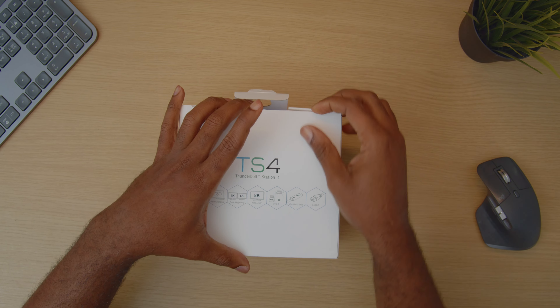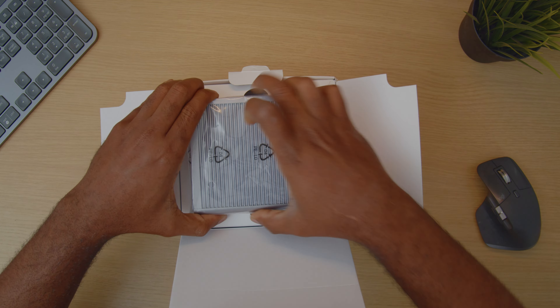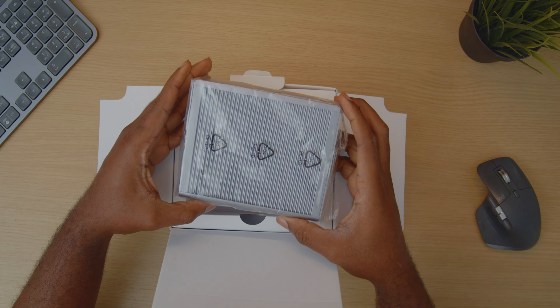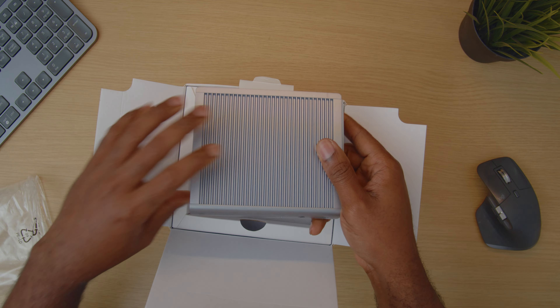The second downside is the lack of warranty. When you buy new gear you typically get a warranty that will cover any defects or issues that arise. With secondhand gear you are taking a risk that the gear may not work properly and you will not be able to get it fixed without paying yourself.